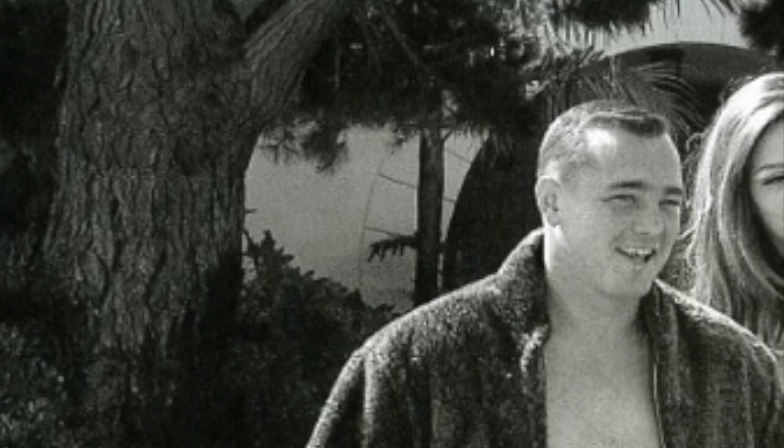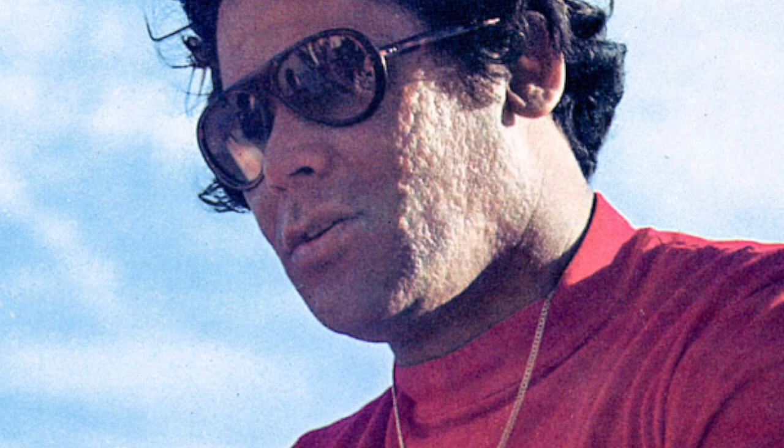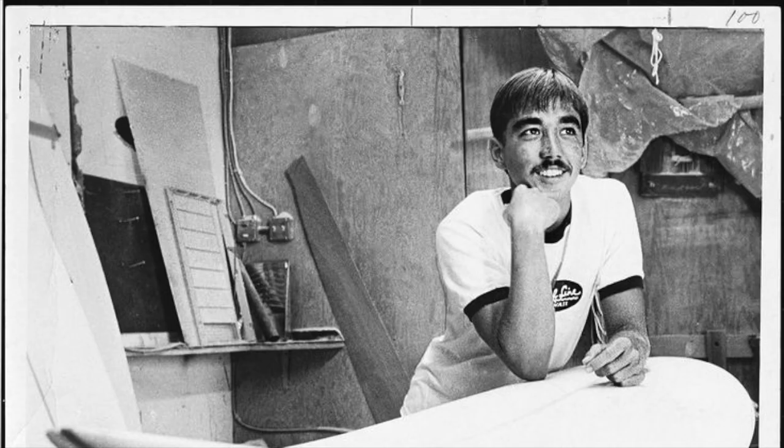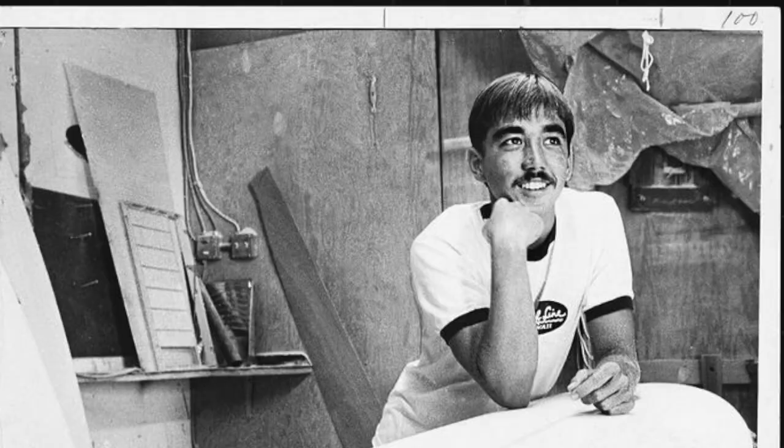We have Greg Knoll, we have Ben Ipa, we have Jerry Lopez—together in one extremely historically relevant surfboard. California Gold Surf Auction 2021, April 16th, 5 p.m. Pacific Standard Time. Follow us on Instagram: California Gold Surf Auction.